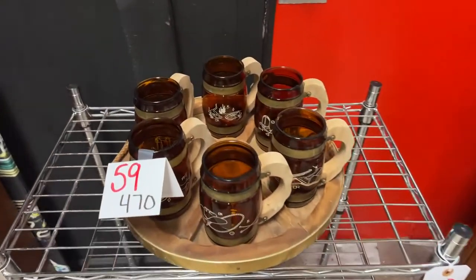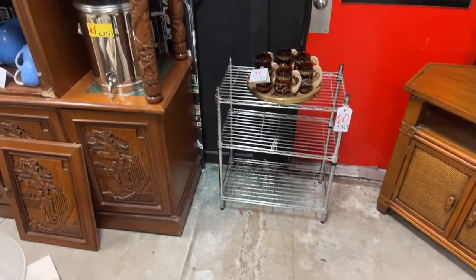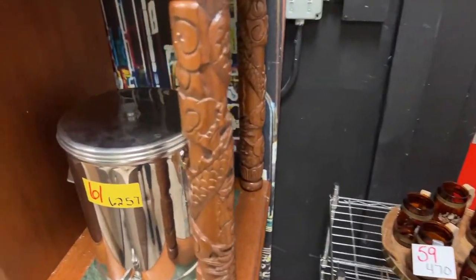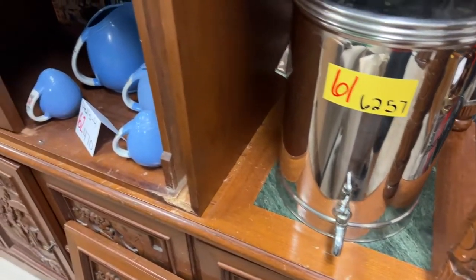We have the beer mugs — really cool lot with this nice wire rack. I'm going to roll it on out over here. I don't know what lot 60 is but we'll figure that one out — I must have missed one.